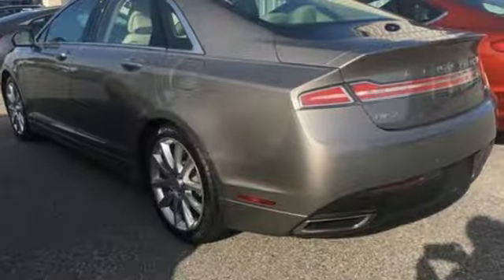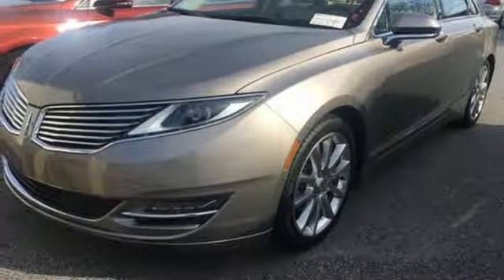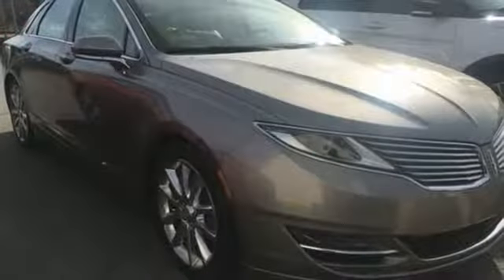It includes intelligent access with push-button start, SYNC with MyLincoln Touch, reverse sensing system, dual-zone climate control, memory settings, and heated seats.